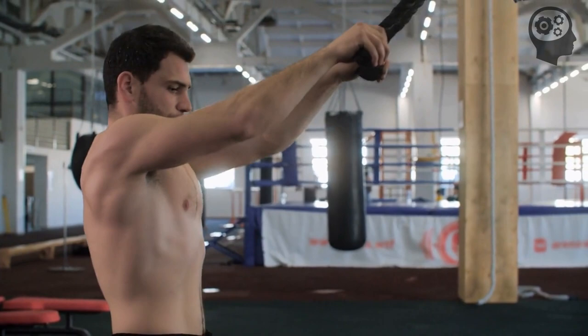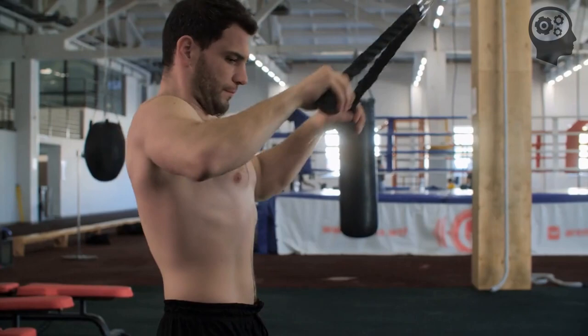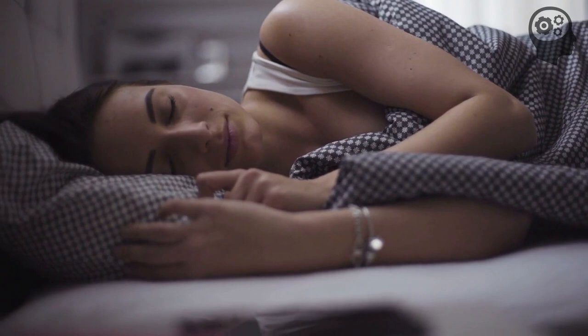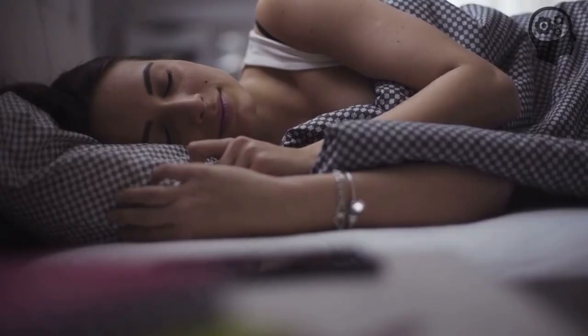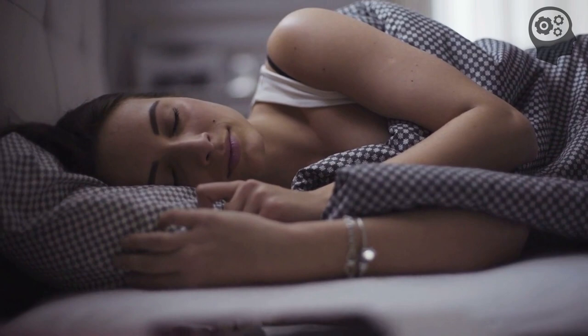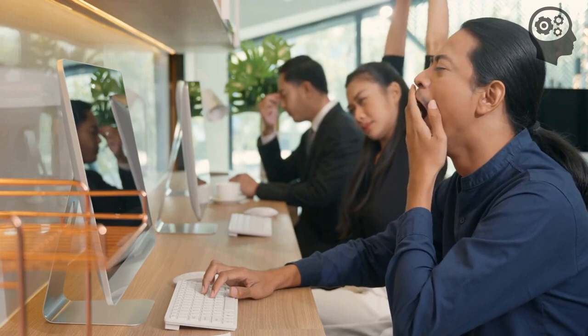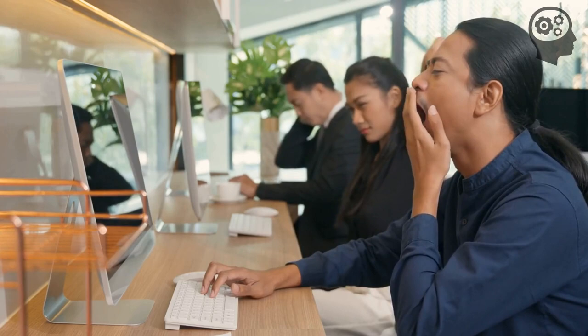Dr. Attia recommends a combination of both aerobic and strength training exercises for a well-rounded fitness routine that supports overall health and longevity. He also discusses the importance of getting sufficient, restorative sleep for promoting longevity, offering practical tips to improve sleep quality, such as maintaining a consistent sleep schedule and creating a relaxing bedtime routine. He discusses the potential consequences of chronic sleep deprivation — sleeplessness can lead to increased inflammation, impaired cognitive function, and a higher risk of developing age-related diseases.